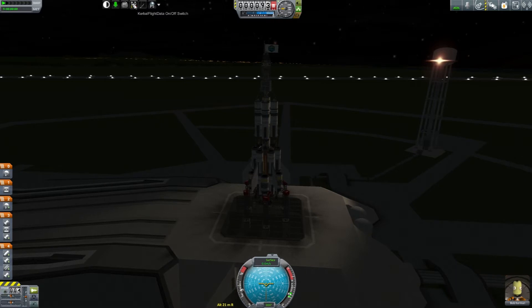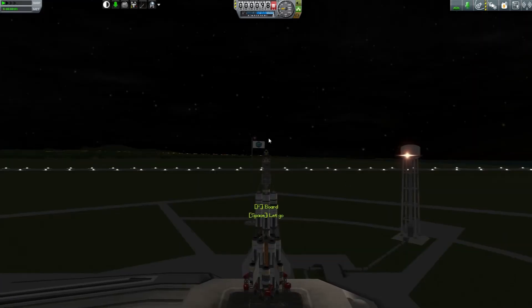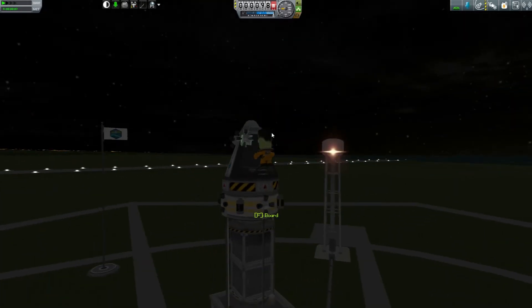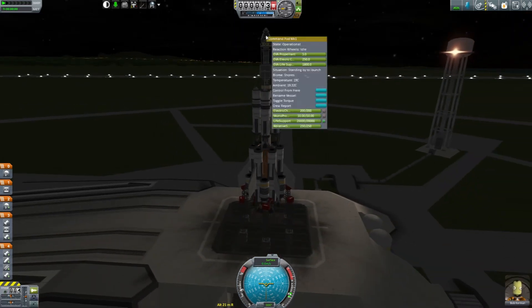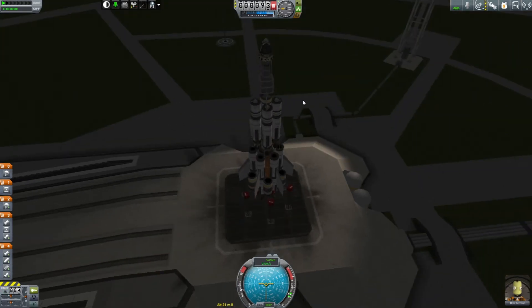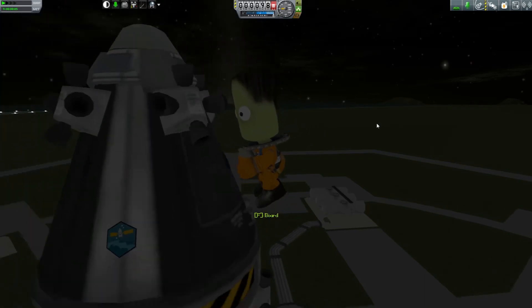We're going to do something I've been meaning to do for a while now — ambient light. Hopefully that'll make the night launches a little nicer for you guys. Bob, do your EVA and don't fall. Good job, Bob. I hope you're having a nice day. Except you don't have a helmet. He came out without a helmet on, even though I've researched the tech that should give us helmets.